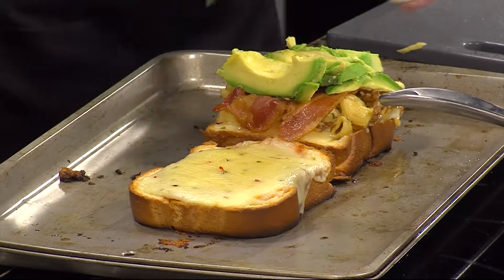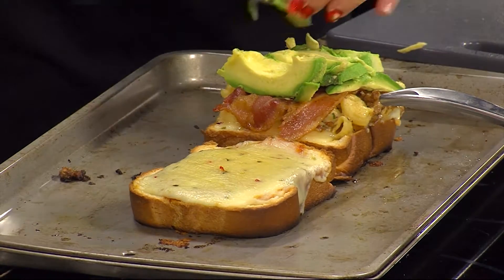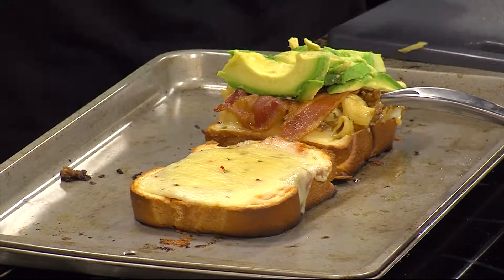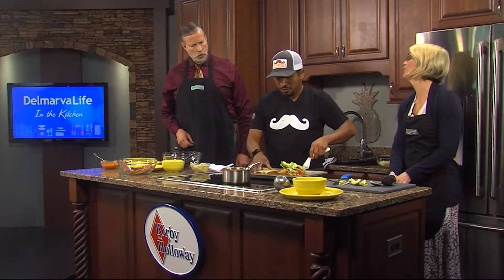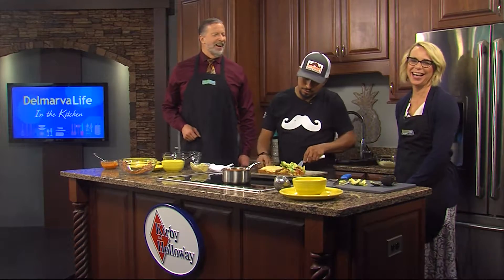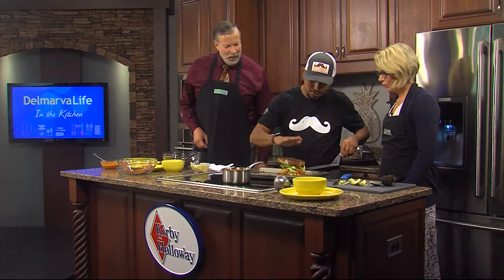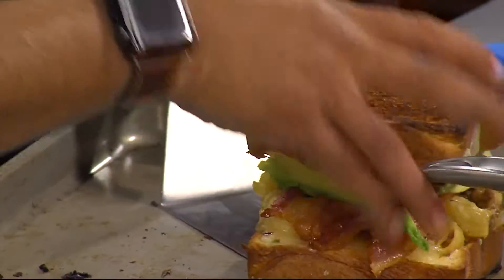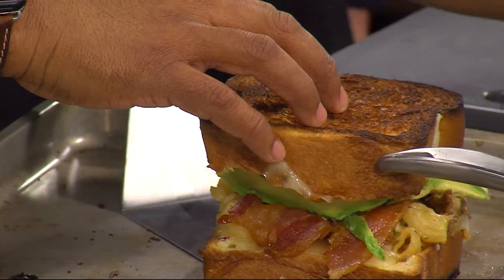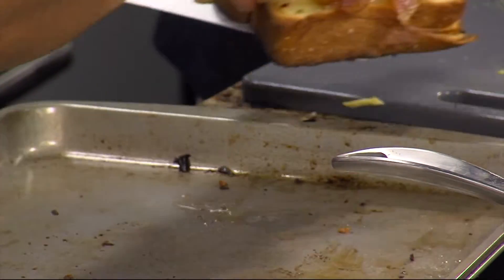A lot of people are watching what they eat with the new year, but there's moderation too — you gotta give yourself a little reward. I was just thinking how in the world am I going to get all that in my mouth? I think you'll figure it out. The bread, because of the butter we put on it, is nice and crispy and perfect. So now we're gonna cut it right here — I'm going to have you cut. Bring it over here.